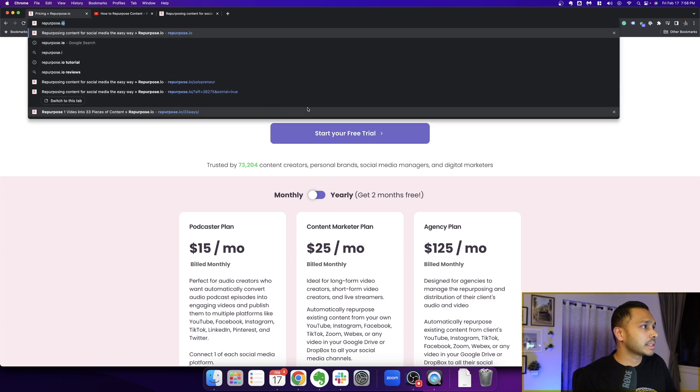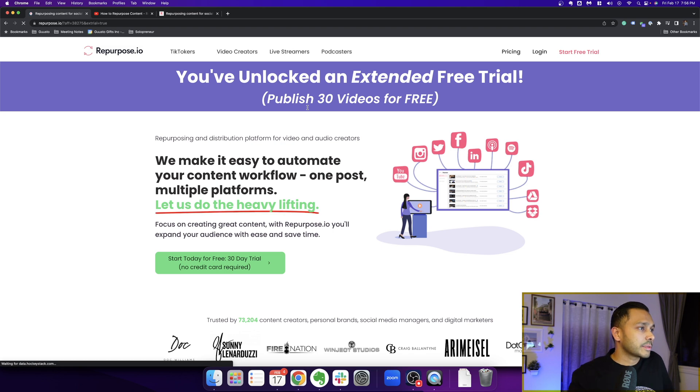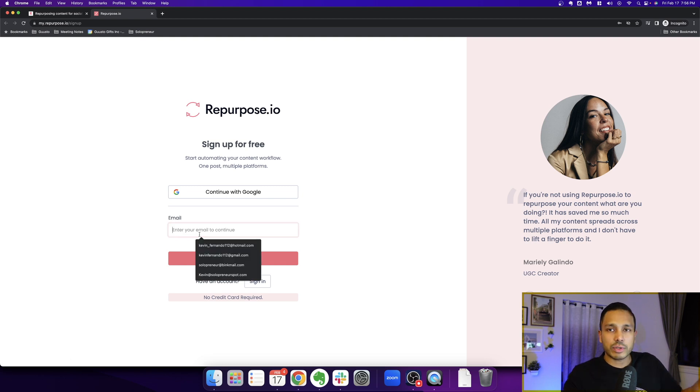All you have to do is go to Repurpose.io/Solopreneur, or you can just click the link in the description, and then you'll see that you've unlocked an extended free trial. You get 30 videos for free. When you click that button, all you have to do is sign up with Google, which takes 10 seconds, or you can fill in your email address and do it manually, which takes a few seconds more.